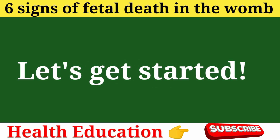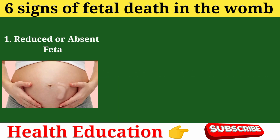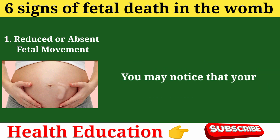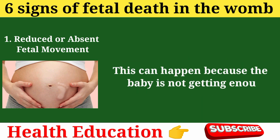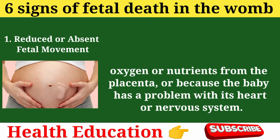6 Signs of Fetal Death in the Womb. Sign 1: Reduced or absent fetal movement. One of the most common signs of fetal death in the womb is reduced or absent fetal movement. You may notice that your baby is not kicking, moving, or responding to your touch as much as before. This can happen because the baby is not getting enough oxygen or nutrients from the placenta, or because the baby has a problem with its heart or nervous system.